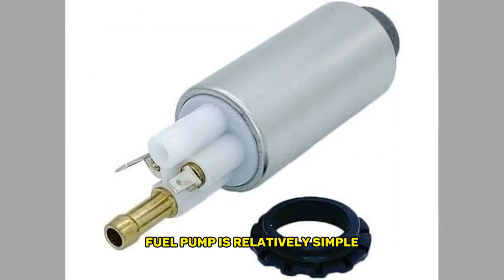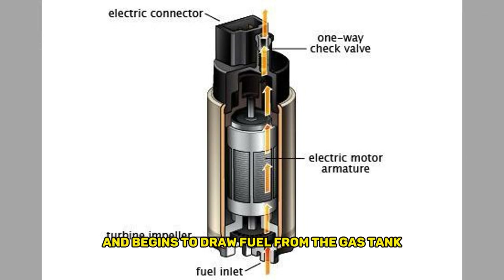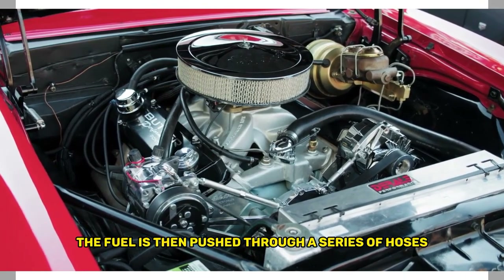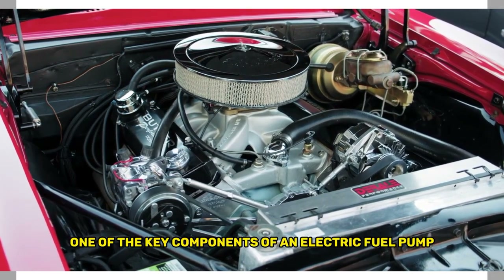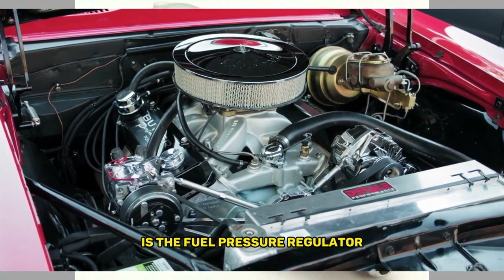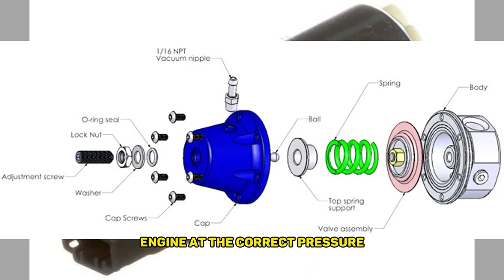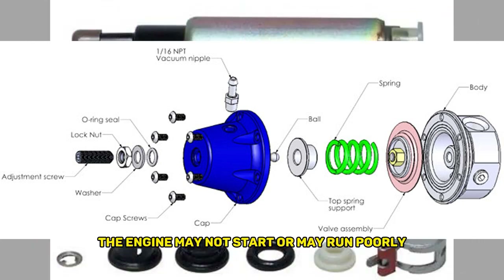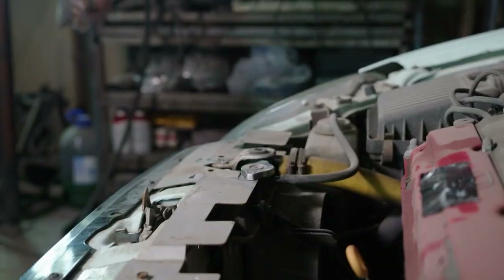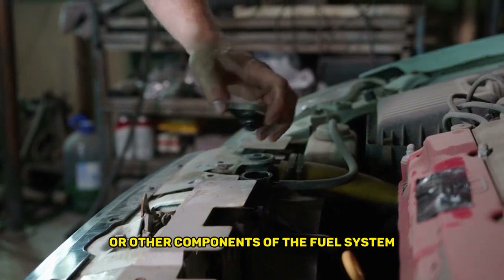The operation of an electric fuel pump is relatively simple. When you turn the key in the ignition, the fuel pump is activated and begins to draw fuel from the gas tank. The fuel is then pushed through a series of hoses and filters before reaching the engine. One of the key components of an electric fuel pump is the fuel pressure regulator. This device ensures that the fuel is delivered to the engine at the correct pressure, which is essential for proper combustion. If the fuel pressure is too low, the engine may not start or may run poorly.